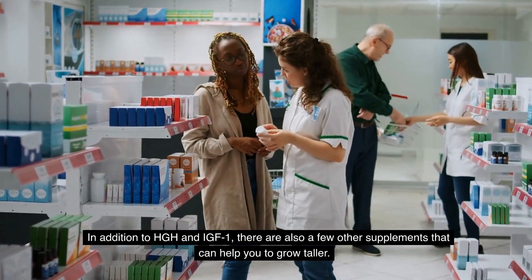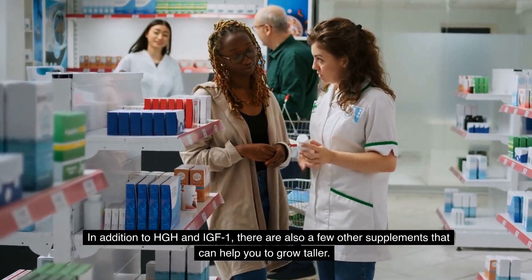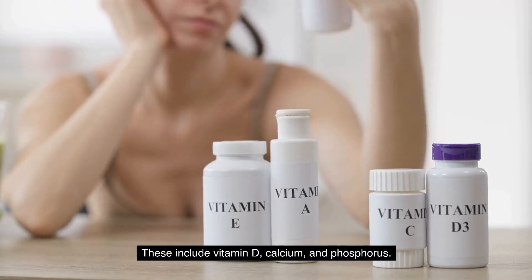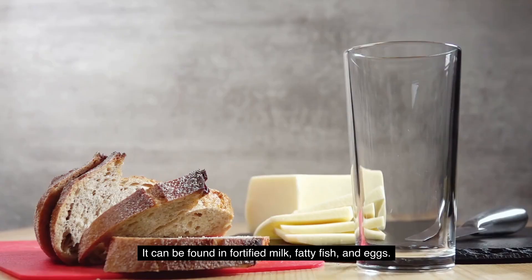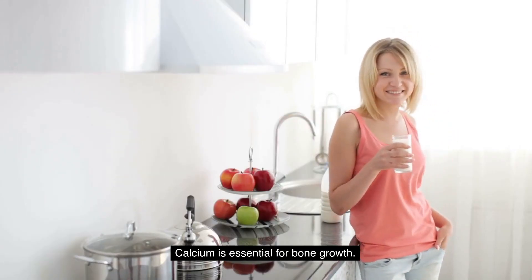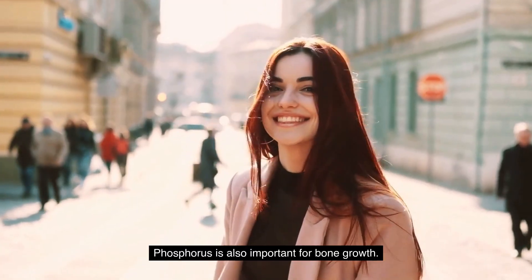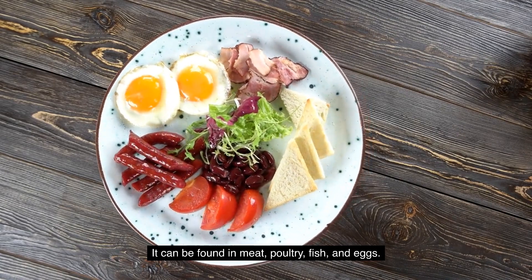In addition to HGH and IGF-1, there are also a few other supplements that can help you grow taller. These include vitamin D, calcium, and phosphorus. Vitamin D is important for calcium absorption and bone health, and can be found in fortified milk, fatty fish, and eggs. Calcium is essential for bone growth and can be found in milk, cheese, and yogurt. Phosphorus is also important for bone growth and can be found in meat, poultry, fish, and eggs.